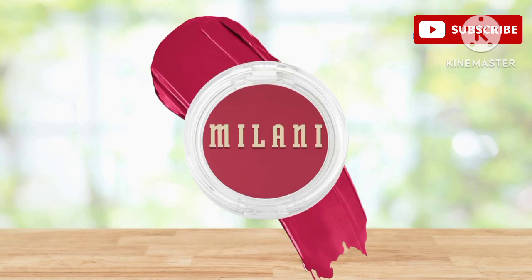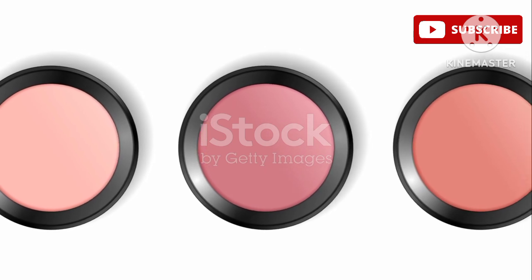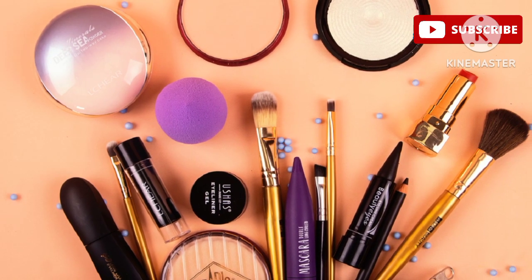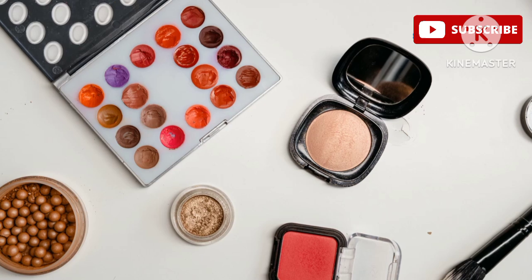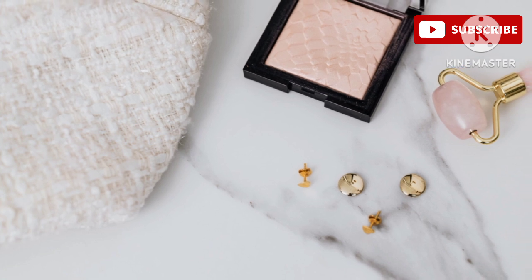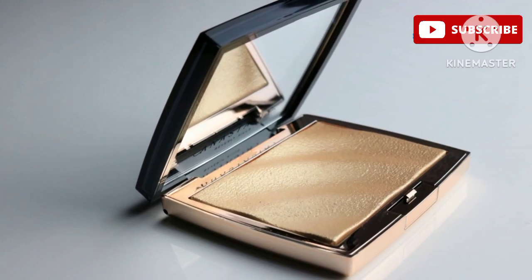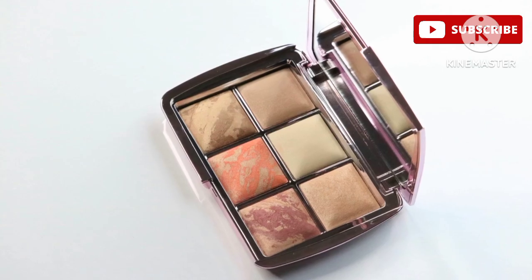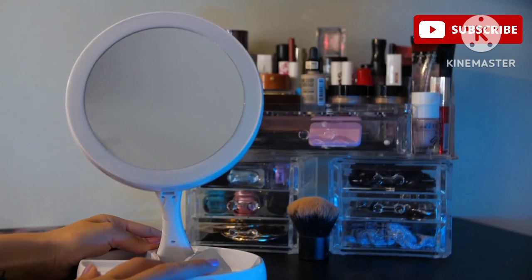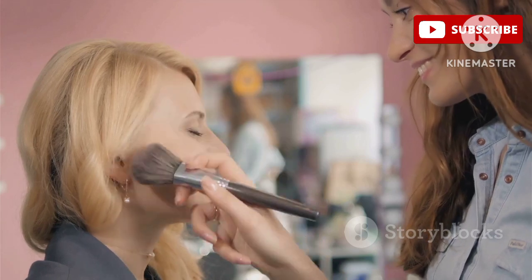Let's move on to something a little more luxurious — the Paul and Joe Gel Blush in shade 02 Mignon. This product exudes Parisian elegance and charm. If you're a fan of beautiful packaging and high-quality formulas, you're going to love this one. Paul and Joe is known for their attention to detail — can we just take a moment to appreciate how stunning this compact is? The design is truly a work of art, featuring their signature cat motif — so chic and elegant.